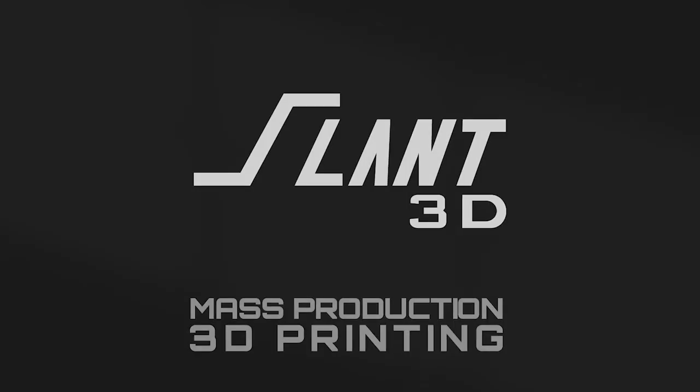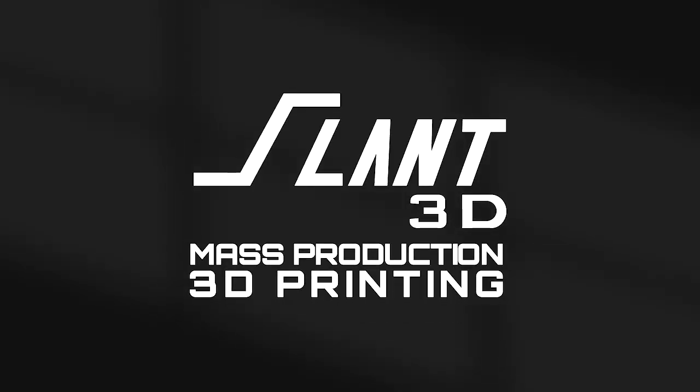3D printing is fundamentally better than injection molding. There is this theoretical framework of working up from first principles, where you take the very most fundamental truth of some concept and work up from there to see if your application actually works. It very often is based in science, but you can bring it up into business and technology very easily.